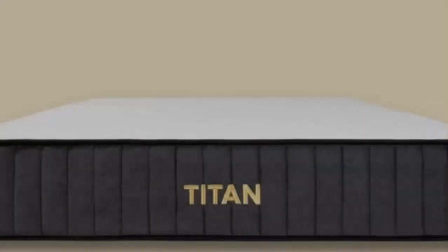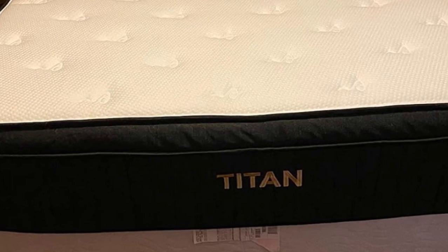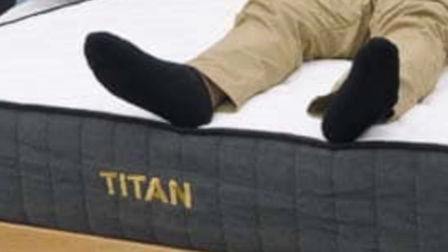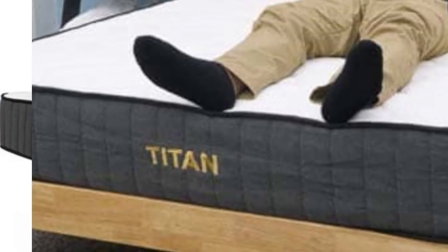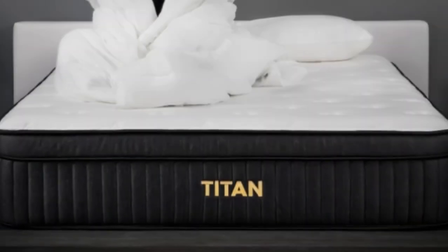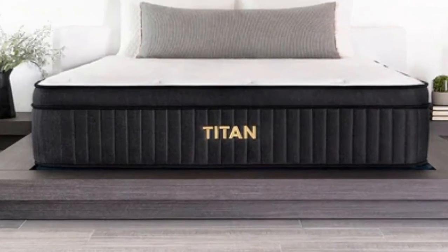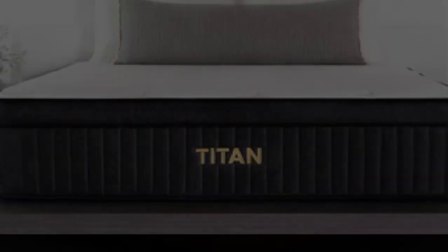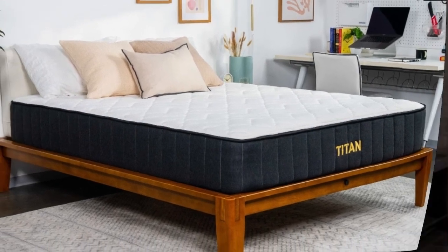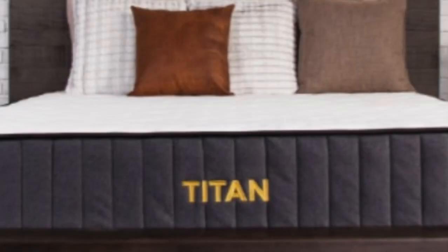Number 3: Heavy people over 250 pounds need a lot more support than other sleepers, which can make it difficult to find the right mattress. They might find what they're looking for in the Titan Plus, a hybrid bed built just for them with extra-durable materials such as tall coils and high-density foams. A colleague with a larger body type tested it out and felt that the sturdy construction kept him from sinking too far into the materials, while still getting enough pressure relief for a good night's sleep. As firm as the Titan Plus is, heavier sleepers still find enough pressure relief for pain problems.